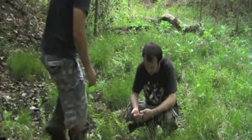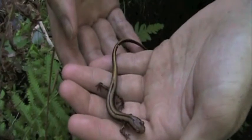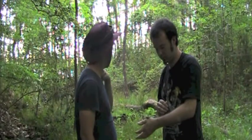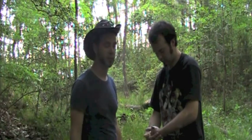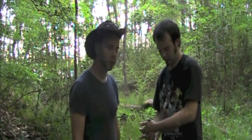Hey Matt, what do you got there? It's just a three-line salamander. Oh that's really neat — I've never seen one of these before. Yeah, finding these salamanders in here is really cool. This is like a bog, kind of creek habitat back here — a really great habitat for all sorts of amphibians like this salamander. We've also seen a lot of cricket frogs and green frogs around too. We're going to keep looking around and hopefully find some more critters, and then let this one go.